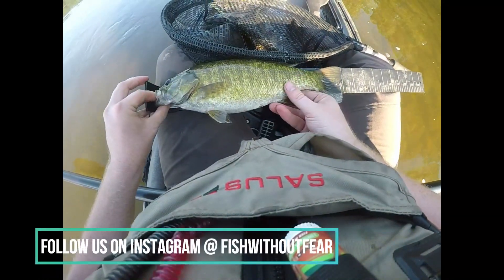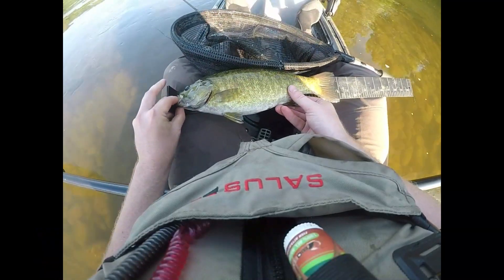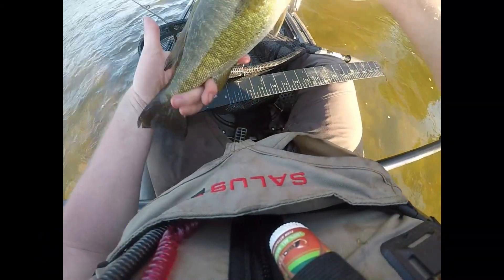A little chunker! Look at him, he's chubby — look at that little chubby belly on him.